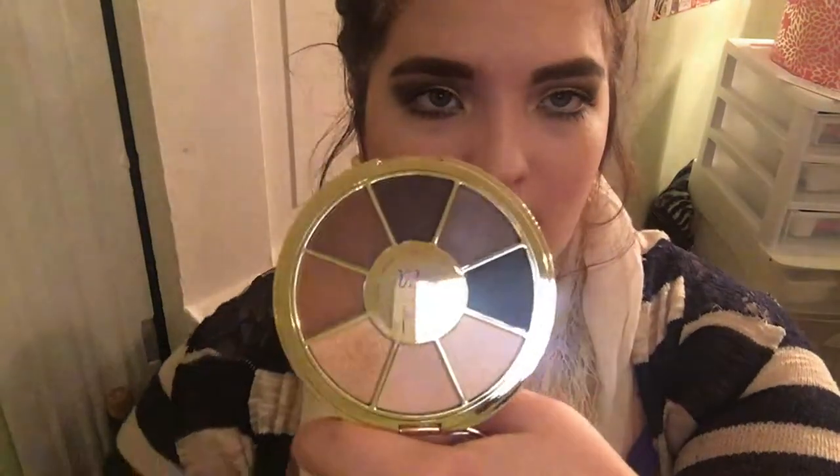I have so many eyeshadow palettes. This is the Tarte Rainforest of the Sea Volume 2 palette — yes, we got this entire palette in BoxyCharm. It has a nice size mirror and eight shades in it. They're all more neutral tones, with this pop of gold, and a blue, and a white. This is Sunset Riptide Pearl — they look super pretty and super pigmented. Obviously Tarte is an amazing brand, so to receive anything from Tarte is awesome, but to receive an entire eyeshadow palette — honestly, BoxyCharm for the win.